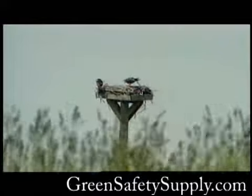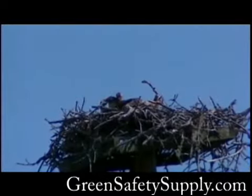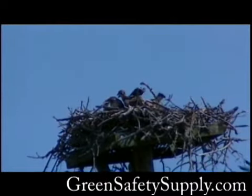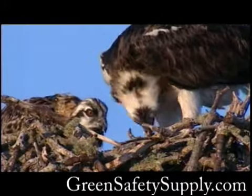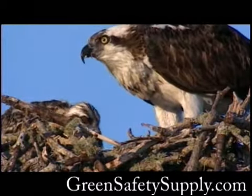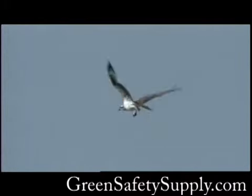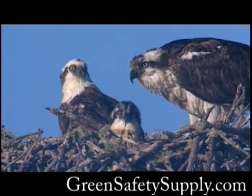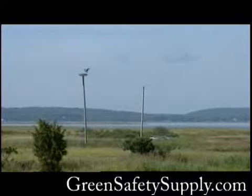The osprey soon mate, and by June they are incubating their single clutch of eggs. The female usually lays three eggs, which take about 32 days to hatch. Then the really hard work begins. The hungry osprey chicks stay in the nest for about eight weeks, tended mostly by the female, while the male hunts tirelessly for fish. Once the chicks learn to fly, they become independent within about a week. The osprey will stay at Parker River National Wildlife Refuge until October, when they will migrate south for the winter.